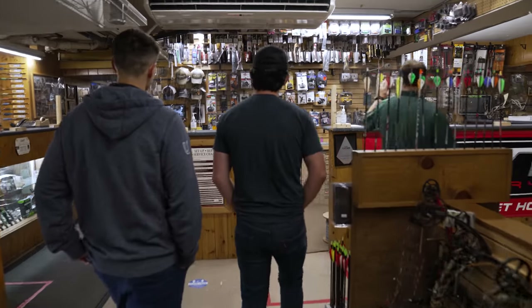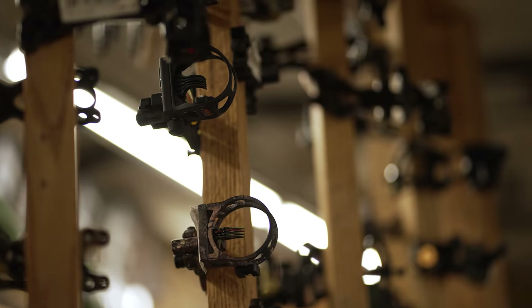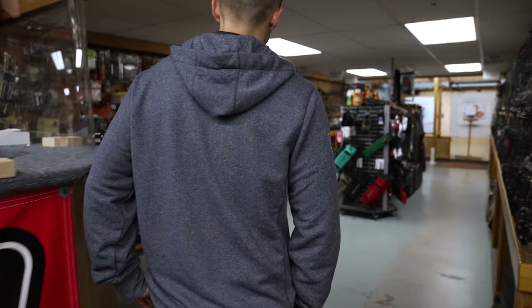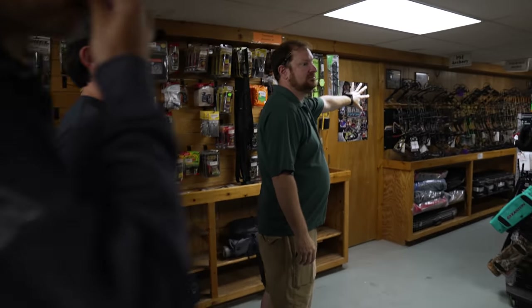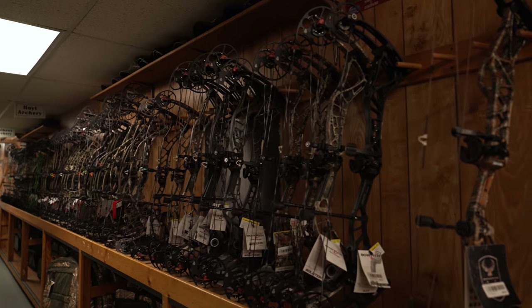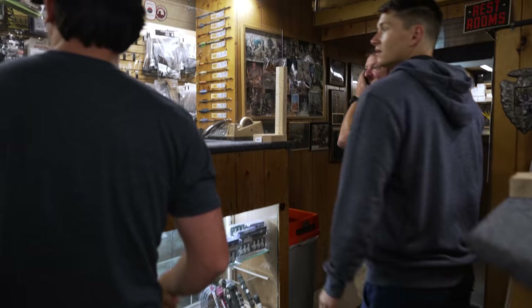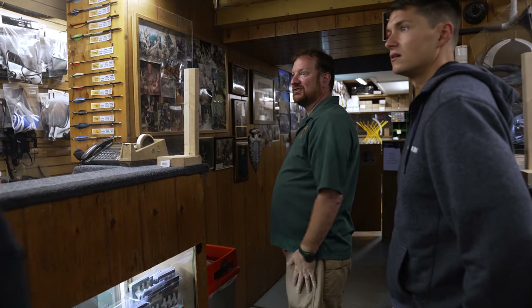We do a lot of our bow work here, so a lot of the accessories are there. This is our trial range — we've got all our package bows over here, and the big three are over there. The trial range is about seven yards and it's automatic too. It's a nice little area where people can come down, try the bows out, see how they feel.